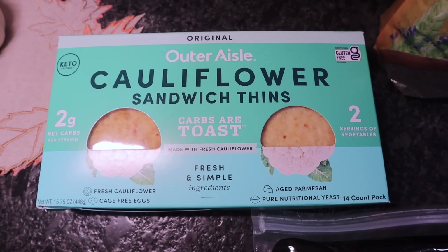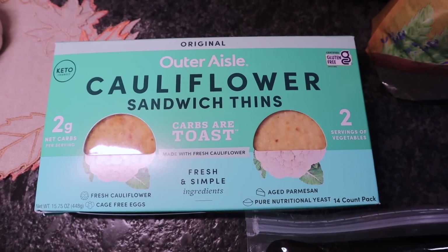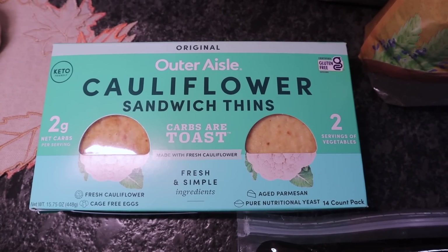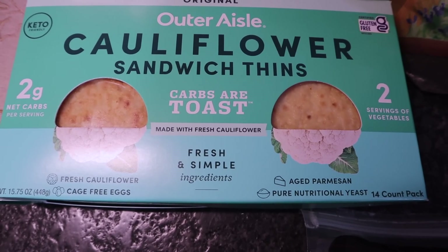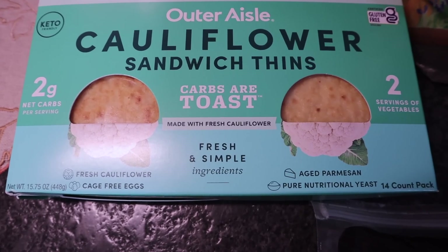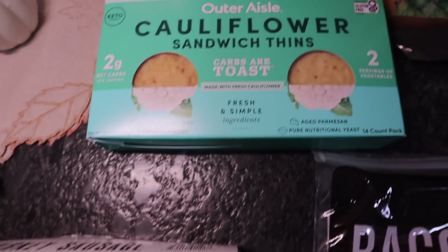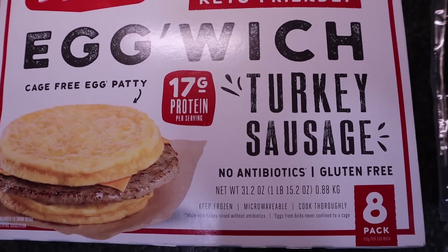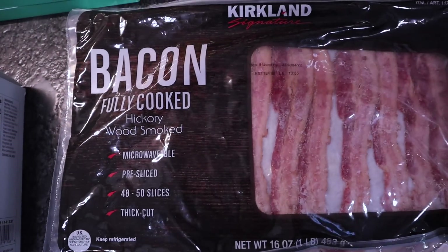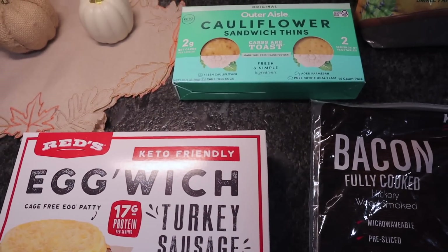Another item you all suggested: the Outer Aisle cauliflower sandwich thins — two net carbs per serving, made with fresh cauliflower, cage-free eggs, and aged parmesan. It's a 14-count and says keto friendly. A serving is two thins with three total carbs, one dietary fiber, making two net carbs. If you toast these in butter and add eggs, sausage, and cheese, you'd have a very low carb, substantial keto-friendly meal.